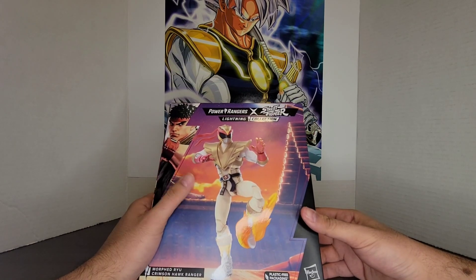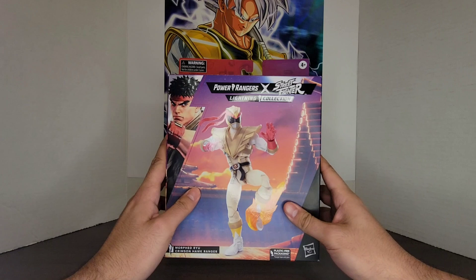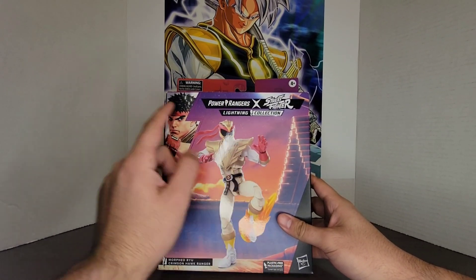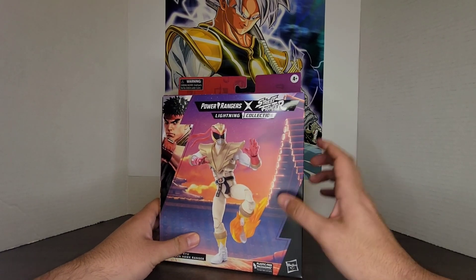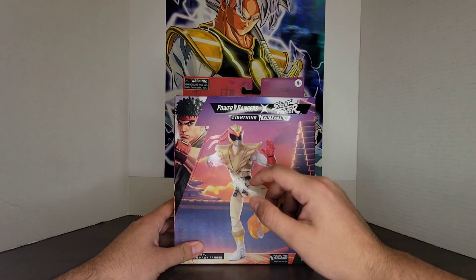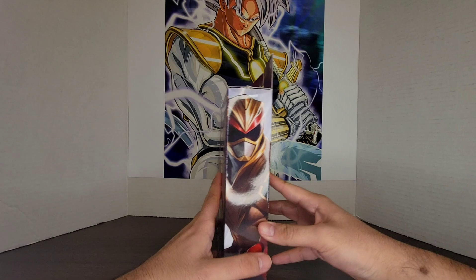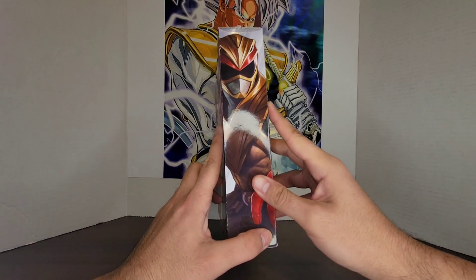We'll take a quick look at the box - the box art is really nice. I do like the little pose they do. Pretty much Lightning Collection Power Rangers crossed with Street Fighter. You get a little silhouette of Ryu not morphed into his ranger form, which kind of draws down to the fact that they give him a chest shield, referencing the green and white ranger.